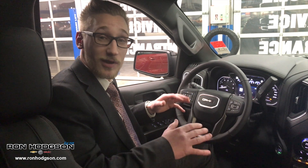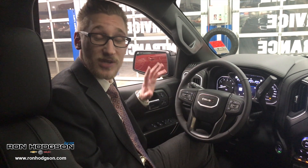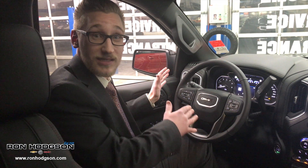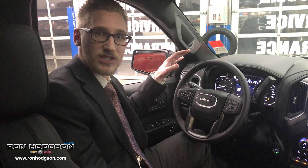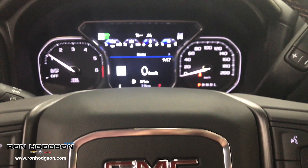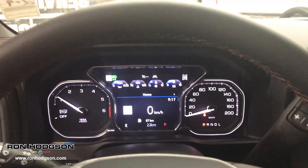Once you step into the 2019 Sierra AT4, you're going to be greeted with a ton of luxurious features. We have blind spot monitoring, which we've never had in the Sierra before, as well as a heads-up display — an industry first for a truck. We have a full digital screen behind the steering wheel so you can stay connected with all the features while you're driving.